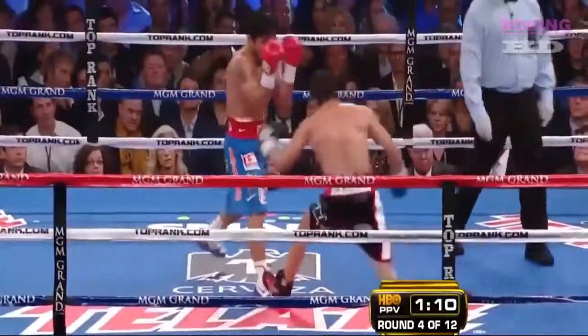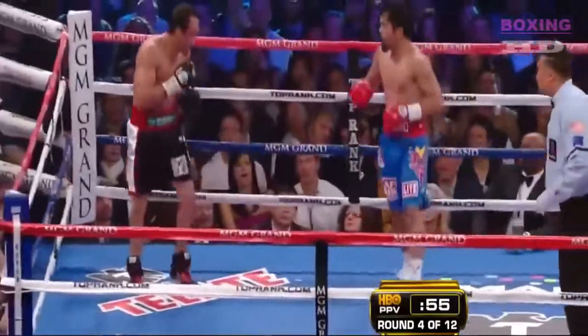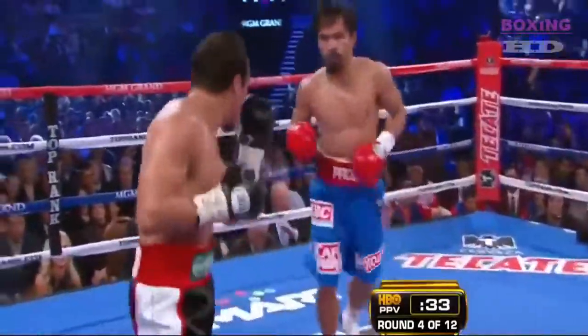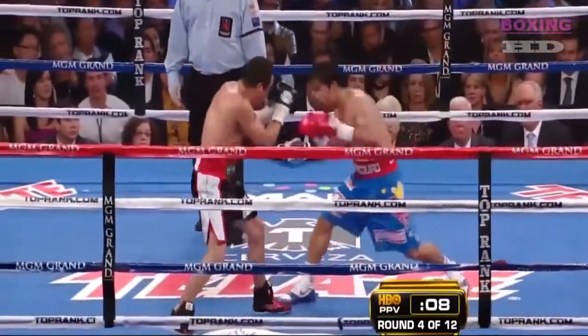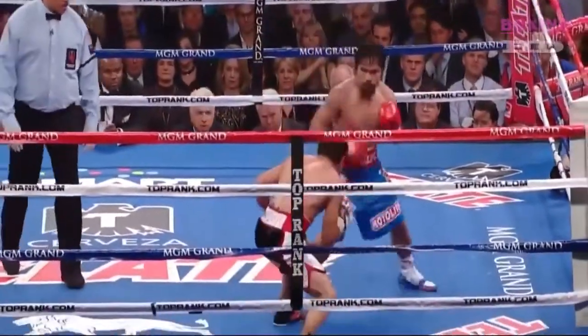Possibly from a Pacquiao left — you see free-flowing action from them. Juan Manuel Marquez fighting at a weight class far above what he's accustomed to, trying to keep up with the speed of Pacquiao, who is far more accustomed to this weight.